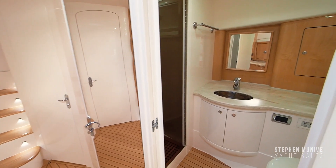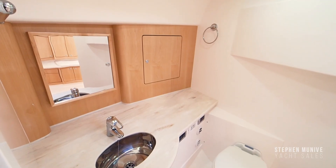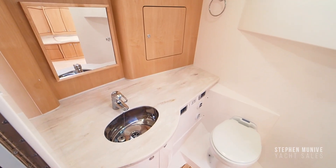To port side, you will find the head with a second entry from the master stateroom. There is a separate shower and cabinets to match the galley.